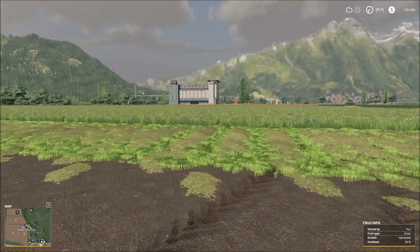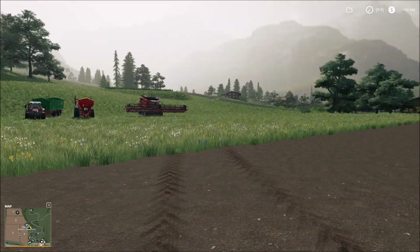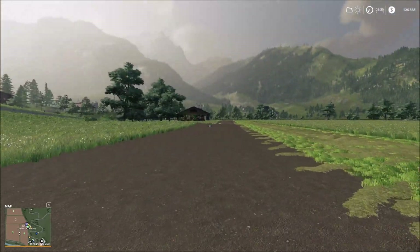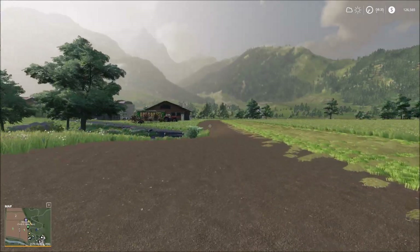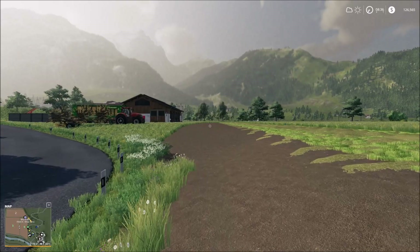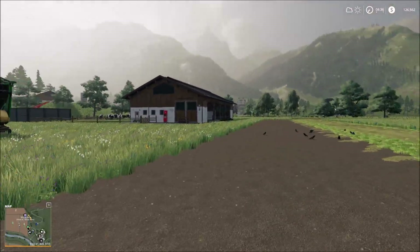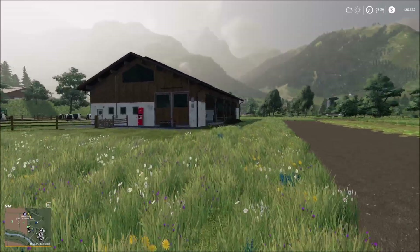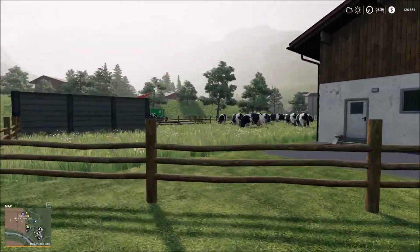We've got to get grass mowed for a couple of reasons. Number one, we need to take care of our cows, but also we're gonna have some additional animals here on the farm that are gonna need that hay. We'll get back to that in just a moment. Take a look in the top right-hand corner — we've got $126,000 and we are gonna need it because today we are going to expand and bring some more animals to the farm.